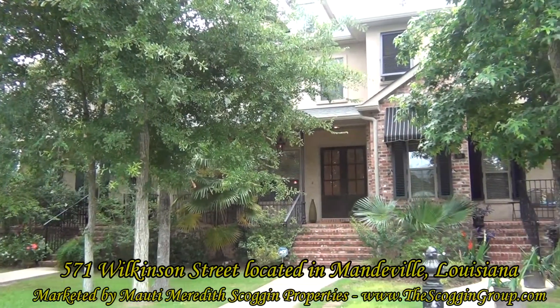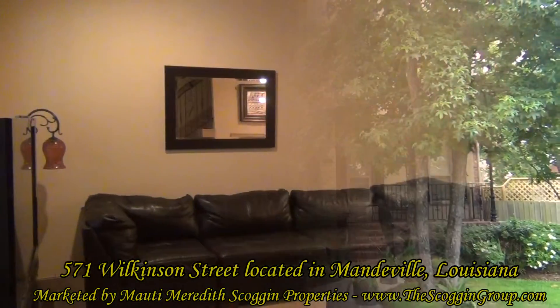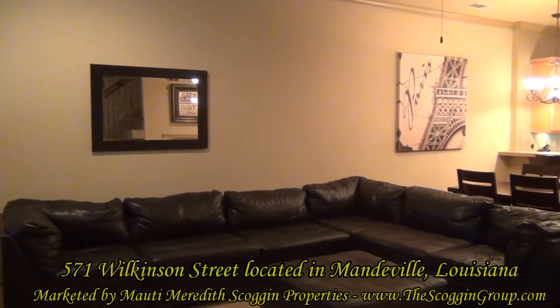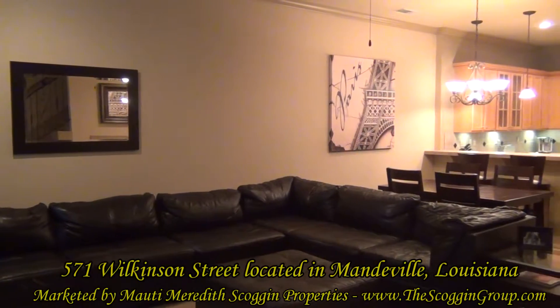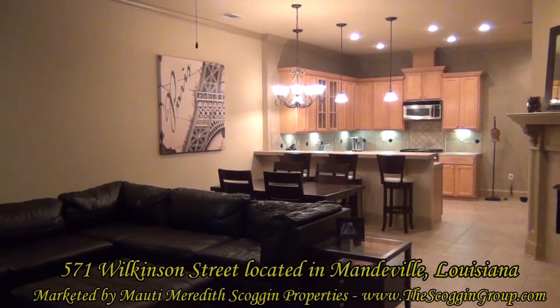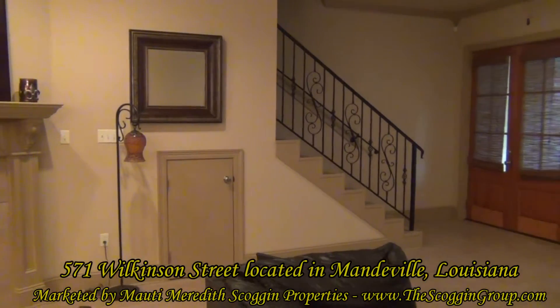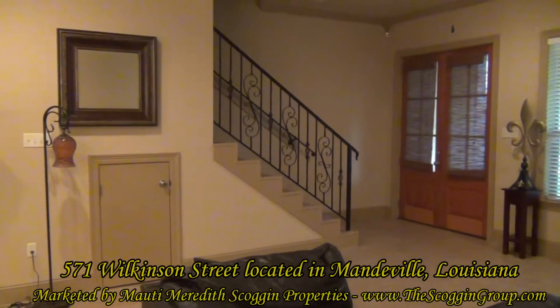571 Wilkinson Street is a one-of-a-kind property just waiting to be leased, located in Old Mandeville. This French Quarter-style townhome is equipped with two bedrooms, two full and one half bathroom, and features 1,915 square feet of living space while positioned on a 22 by 122 square foot lot.